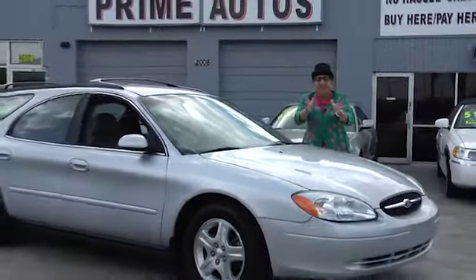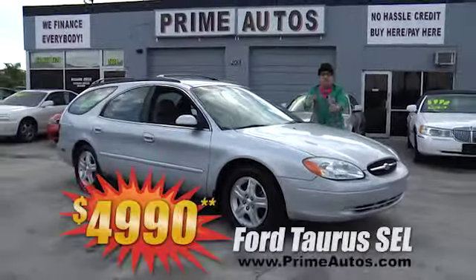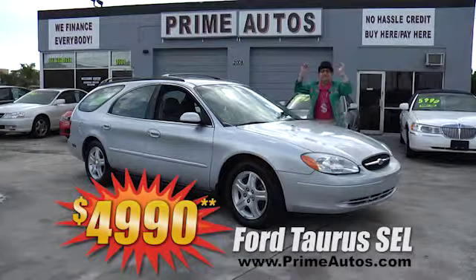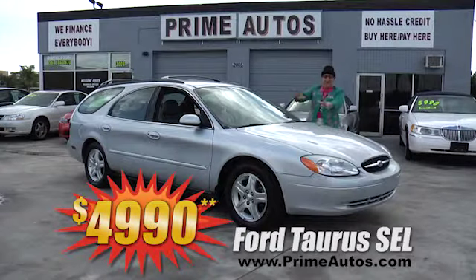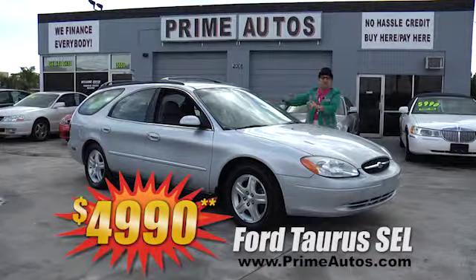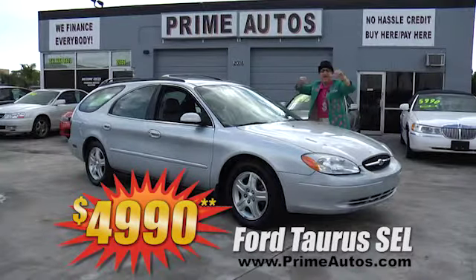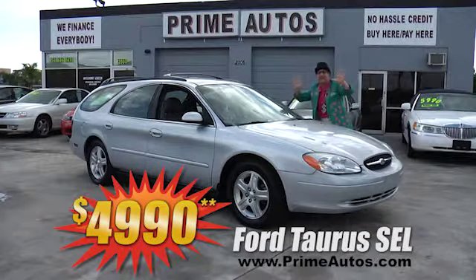You won't believe the options or the low, low price on this hard-to-find Ford Taurus wagon with the top-line SEL package. Leather interior, third-row seating, and all the extras at an unbelievably low price of only $4,990.